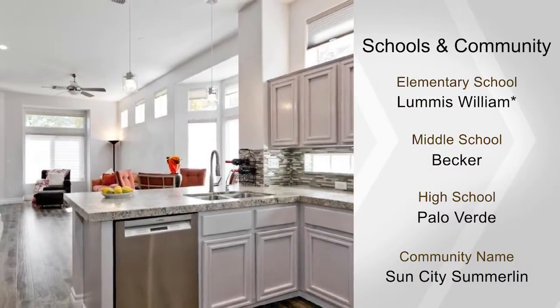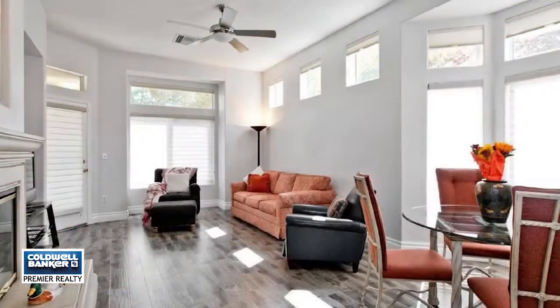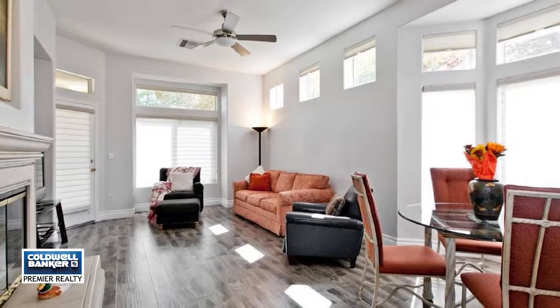Community amenities include five pools, three golf courses, tennis, fitness centers, and more. For a full list of details, call Diane Varney.